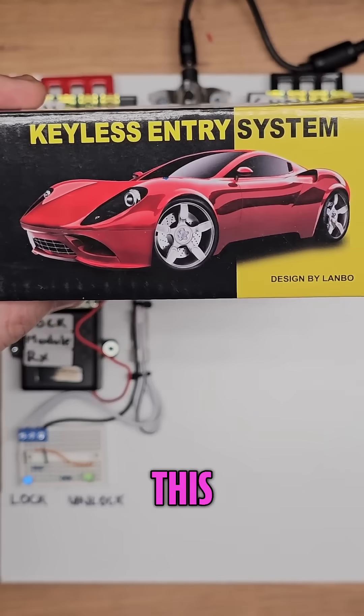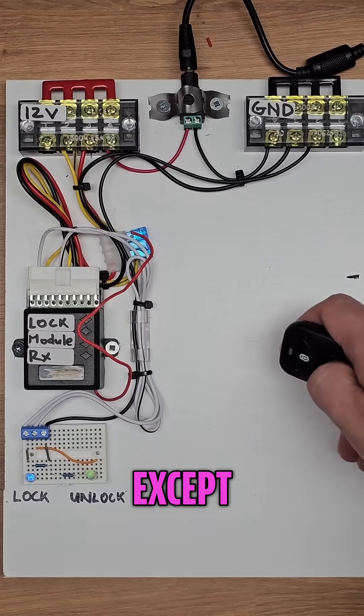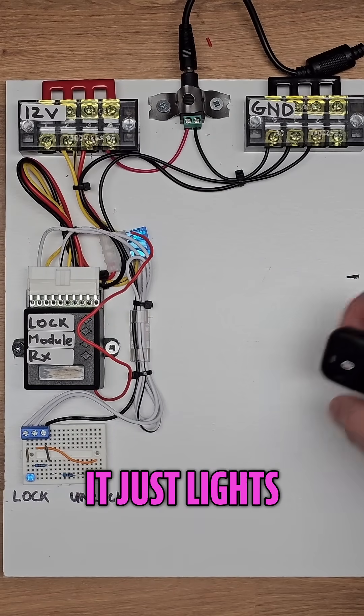To test it out, I wired up this aftermarket keyless entry system like it would be in a car, except instead of unlocking the doors, it just lights up this green LED.